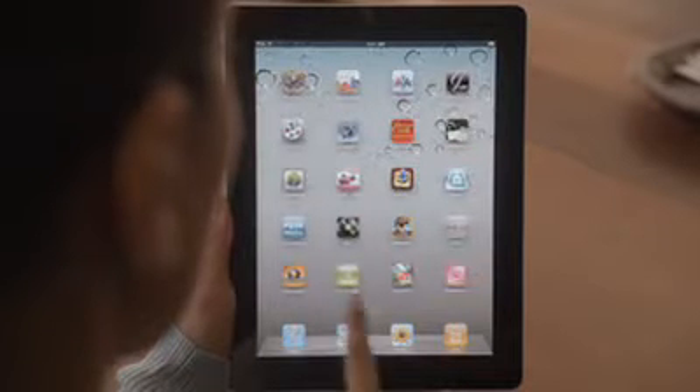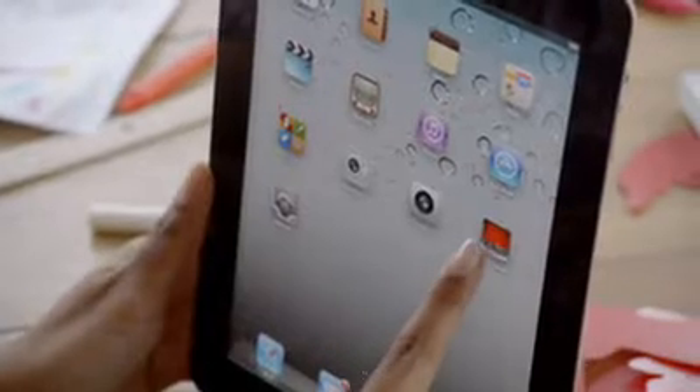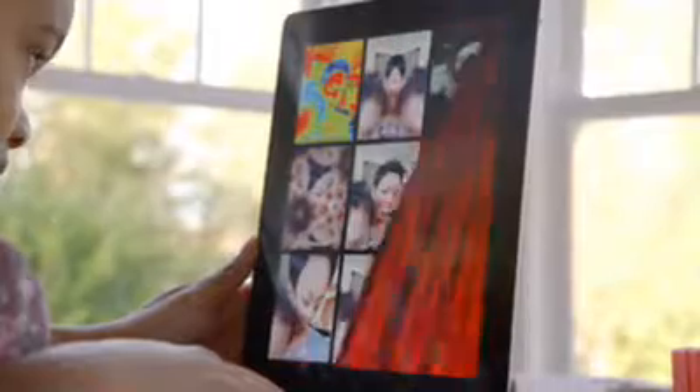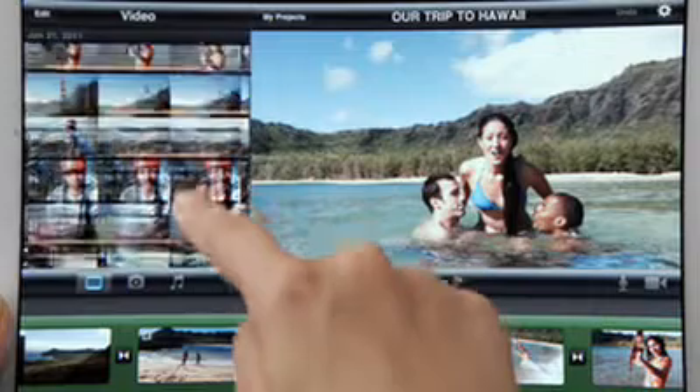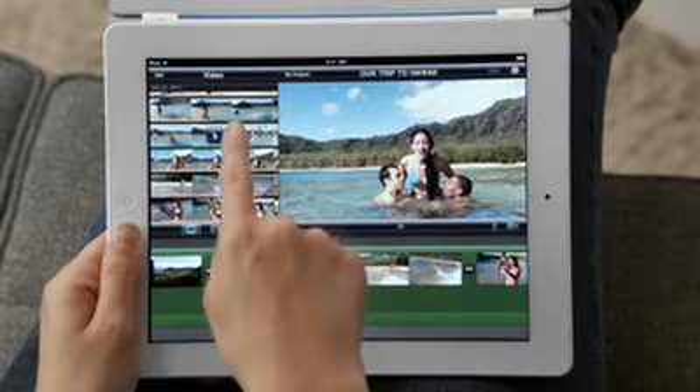But FaceTime is just the beginning. We optimized iOS to take advantage of the A5 dual-core chip. And we're introducing new apps that really leverage all this processing power, like PhotoBooth. It's so simple to use, and it's just ridiculously fun. With the new rear-facing HD video camera, iMovie is just a natural on the iPad.